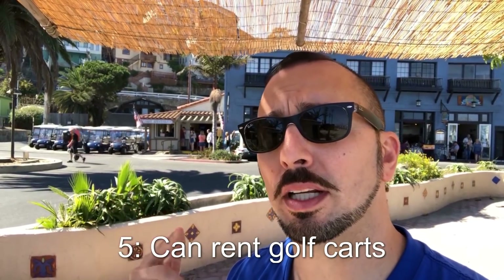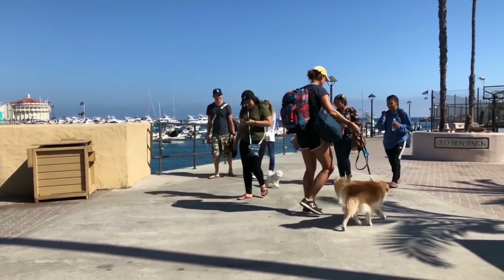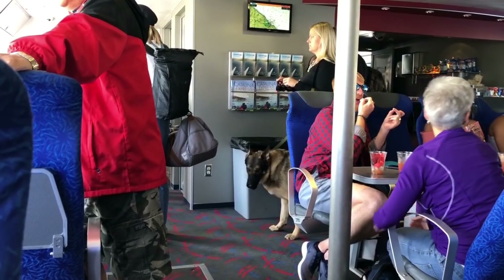Travel tip number five: they don't let too many cars come on Avalon — there's a waiting list of about 20 years. There are golf carts you can rent to get around, but it's not a big city so we mostly just walk. You can also rent bikes. And for those of you wondering, they do allow dogs here on Catalina Island and on the ferry.